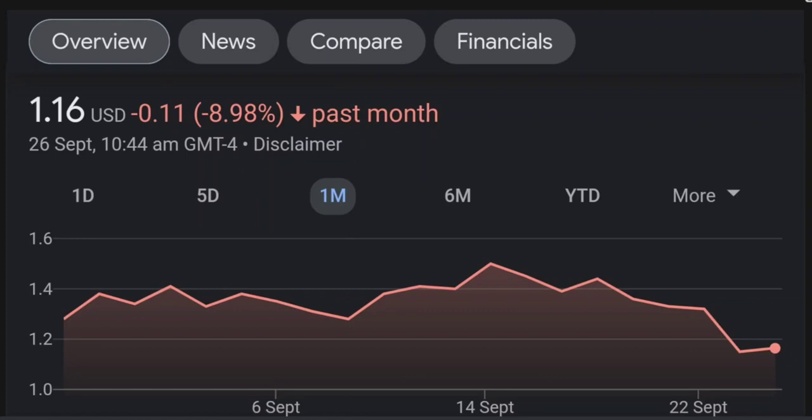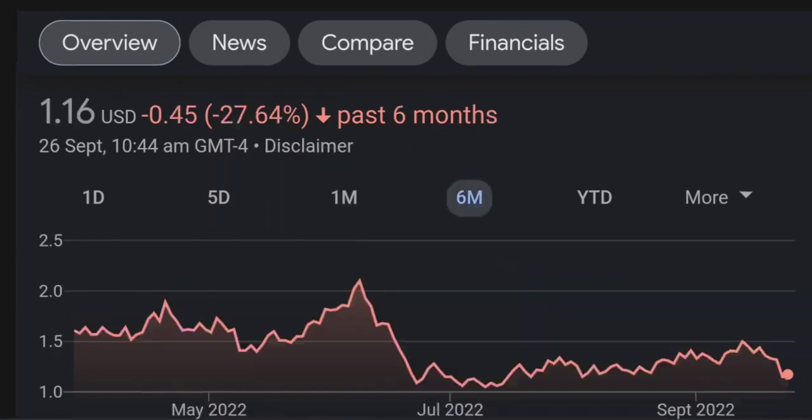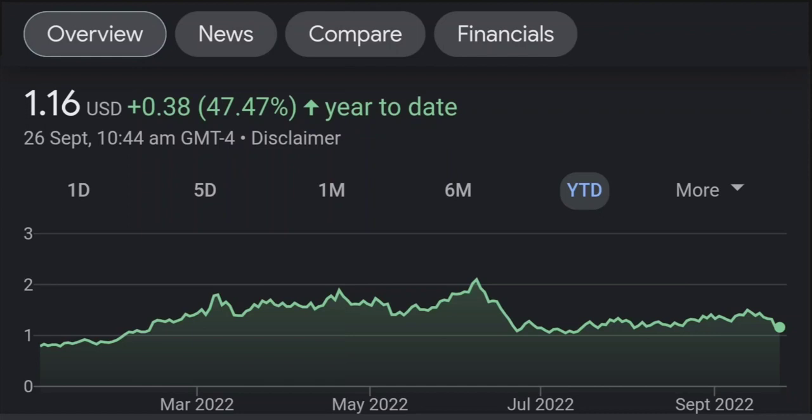Looking at the RSI and Money Flow Index, the RSI seems to be coming down. It was quite overbought and right now it's at this level, and it seems like it won't come down easily, so I will be careful on this trade.